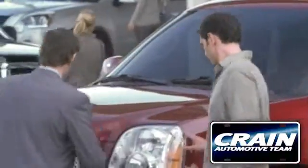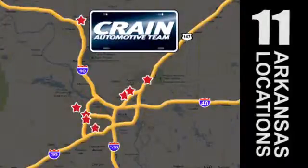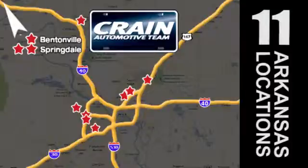Visit us anytime at craneteam.com. The Crain Team's got em! craneteam.com